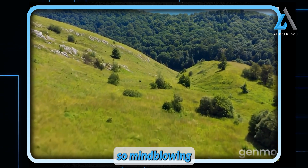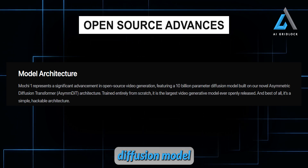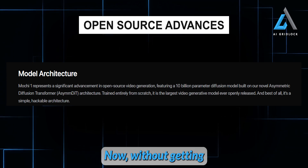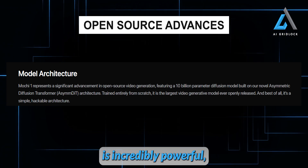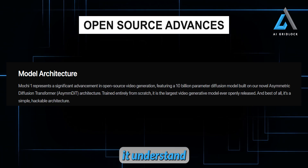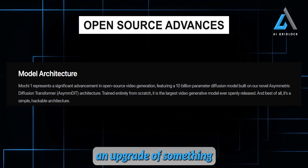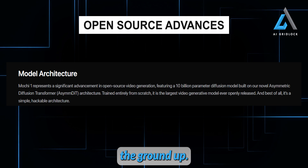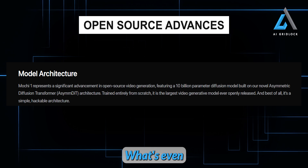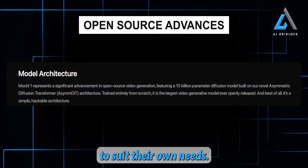What makes this model so mind-blowing is the architecture behind it. Mochi One is powered by a massive 10 billion parameter diffusion model based on a cutting-edge design called the Asymmetric Diffusion Transformer — AsymDiT. Without getting too technical, this means the model is incredibly powerful, with a staggering number of parameters that help it understand and generate video content at an entirely new level. AsymDiT isn't just an upgrade of something old — it's a brand new architecture built from the ground up, and it's the largest open-source video generation model ever released. The design is simple and flexible, allowing developers to tweak or modify it to suit their own needs.